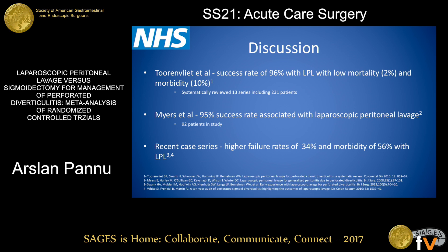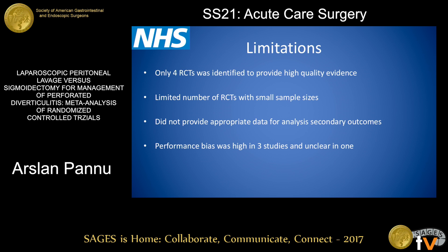There have been other studies reporting very high success rates for laparoscopic peritoneal lavage, exceeding 95%, but recent case studies from 2010 and 2013 reported failure rates of 34% and morbidity of approximately 56%. Our limitations were a small number of RCTs with a small sample size, inability to calculate secondary outcomes, and performance bias was high in three studies.